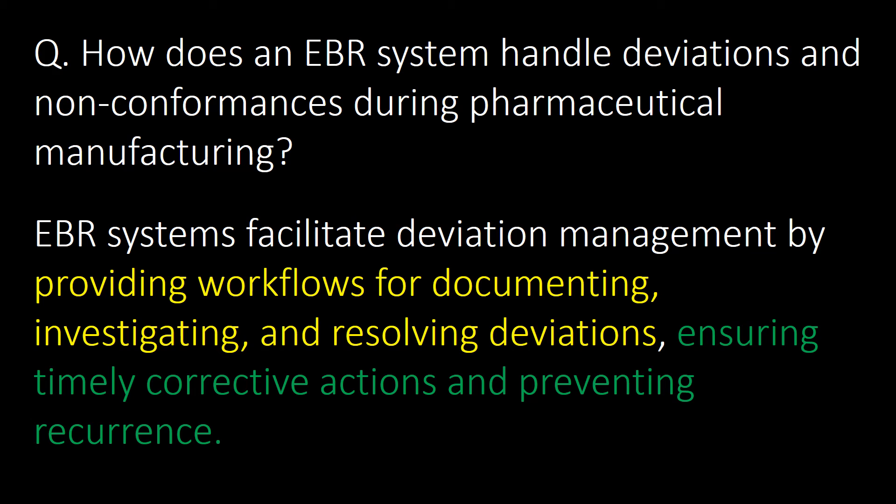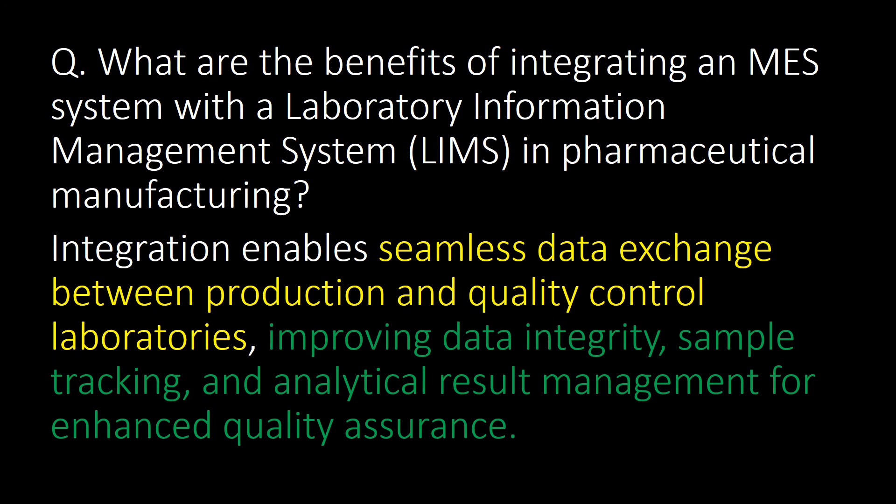How does an EBR system handle deviations and non-conformances during pharmaceutical manufacturing? EBR systems facilitate deviation management by providing workflows for documenting, investigating, and resolving deviations, ensuring timely corrective actions and preventing recurrence.